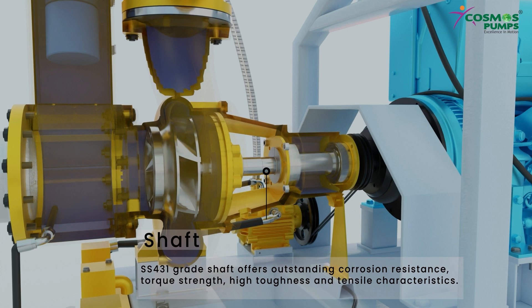SS-431 grade shaft offers outstanding corrosion resistance, torque strength, high toughness and tensile characteristics.